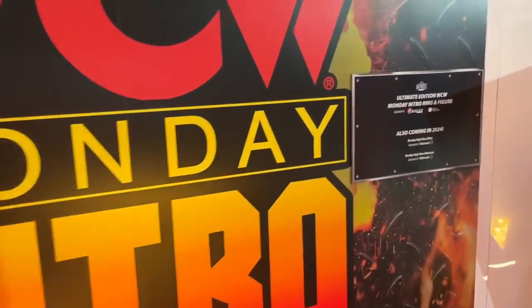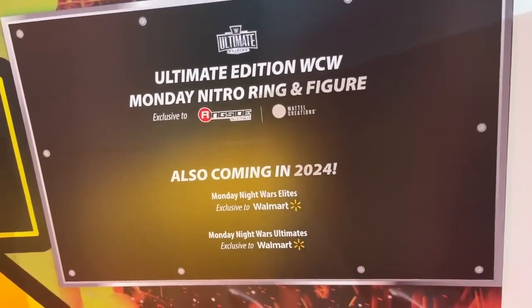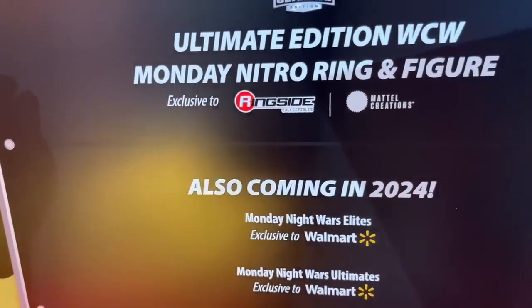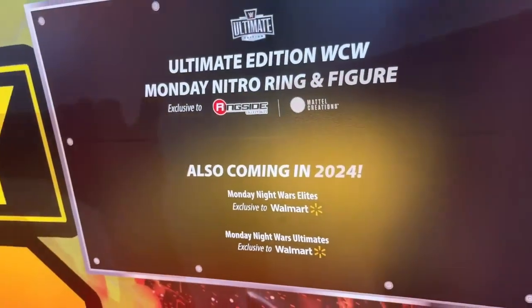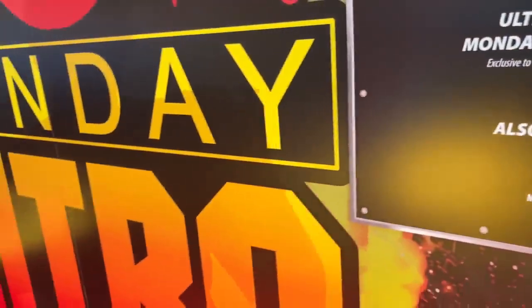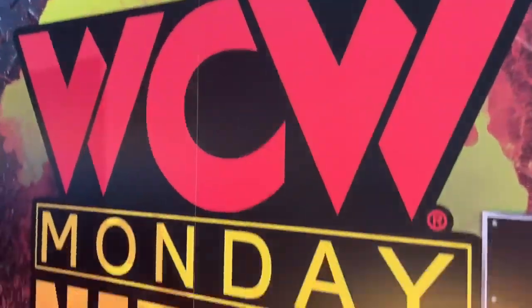Right here they've also confirmed that we are getting an Ultimate Edition WCW Monday Nitro ring and figure coming in 2024, as well as Monday Night Wars Elites and Ultimates, which we can discuss later. These are coming — we kind of figured they would give us a ring again, but I was glad it's coming in 2024 because we didn't need another ring right now. We can get the ring later, but this big sign is really cool.